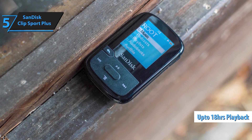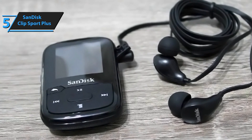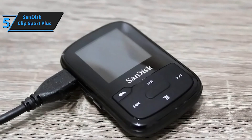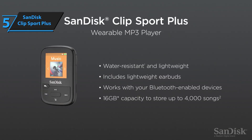It's durable, sweat-resistant, and packed with features to keep your energy high and your music flowing. You don't need to worry about sweat or rain — it's built to handle it all. Take your music anywhere with the SanDisk Clip Sport Go MP3 player, the ultimate blend of convenience, durability, and performance in a sleek, portable package.